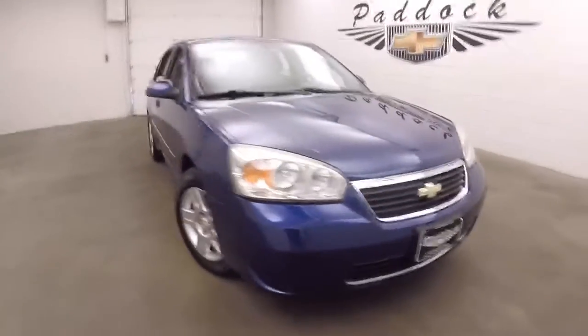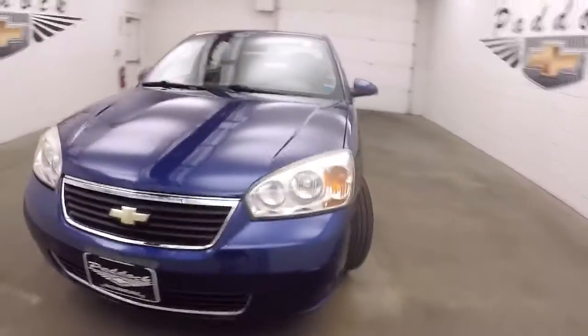This is a 2006 Chevy Malibu. Nice blue color. Wheels are in good shape. Nice tires.